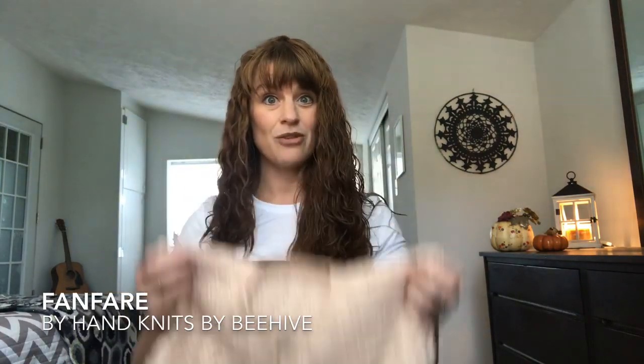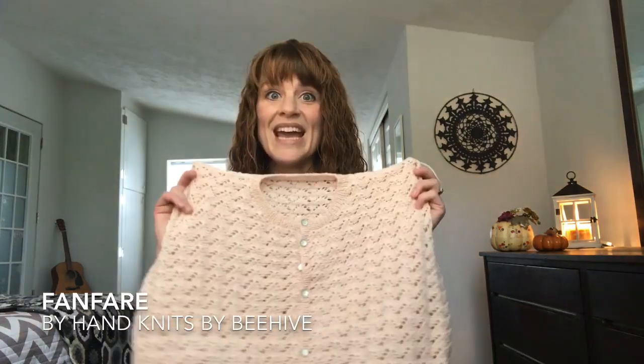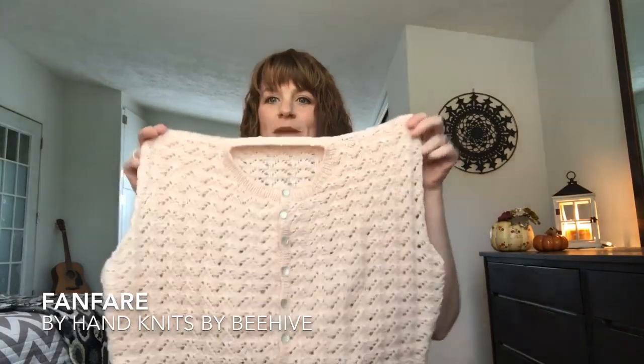Onto my works in progress. The first is my vintage make-along project — the Fanfare, a cardigan by Hand Knits by Beehive, a vintage pattern from 1941. I purchased it from an Etsy shop called Tangled Sundries, and it came as part of a whole collection of patterns — several patterns for less than $10, which was a great deal. I've made a lot of progress on this cardigan. Last time I recorded, it was still in pieces — I had the back piece and one front piece done and was working on the second front piece.